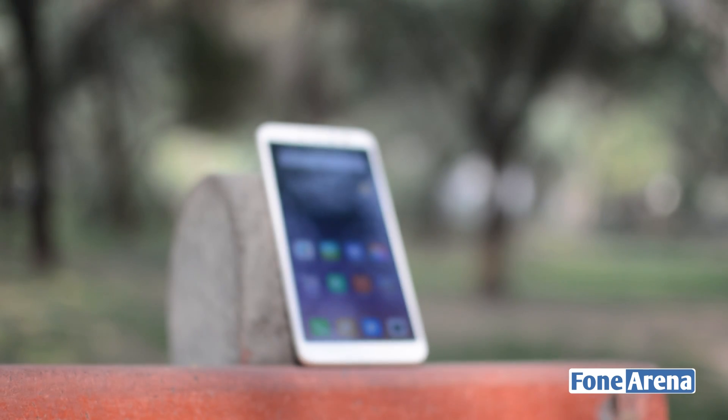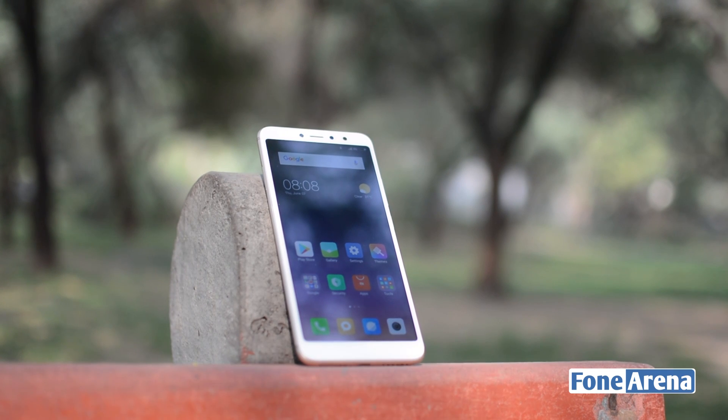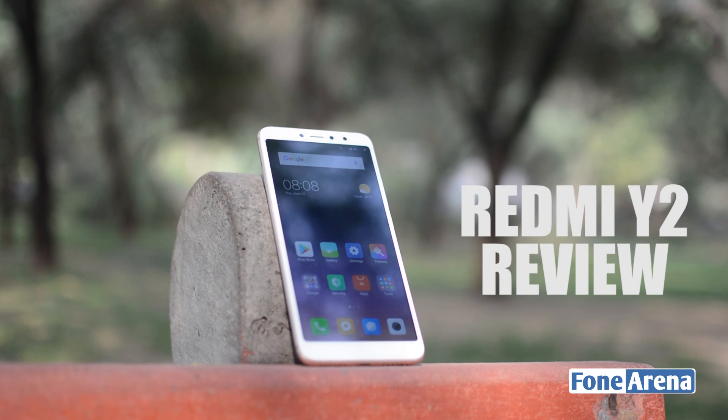It is intriguing how the selfie-taking capabilities of a phone have spurred a whole new lineup of devices across manufacturers. Now the Redmi Y2 is Xiaomi's all-new phone in this selfie-focused lineup, and here's our review.